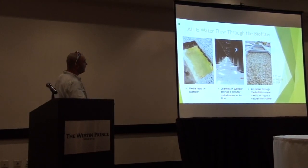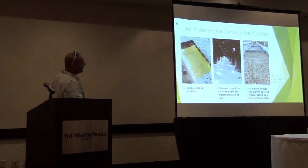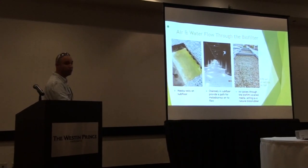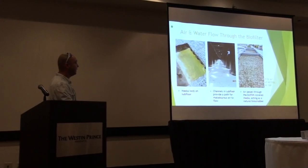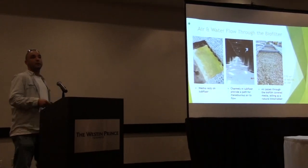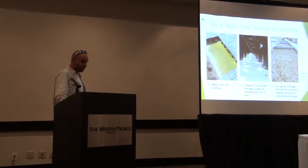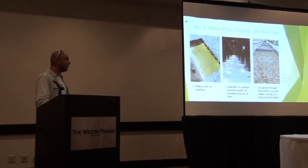Looking at the south biofilter, you can see the biofloor itself — it's almost like an engineered mill, but this is what creates the drainage plane and also creates the plenum for air moving through and up through the media. One of the issues we had with the south biofilter was concrete finishing — it wasn't a true plane, so it didn't drain properly down into the scupper drain to collect in the sump chamber. It was a chip-and-patch fix — fairly straightforward, but again, it's time and money.